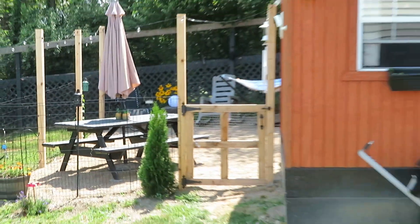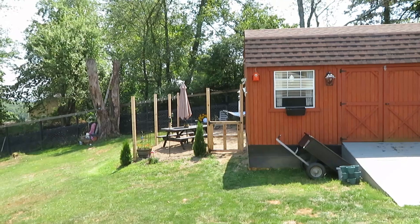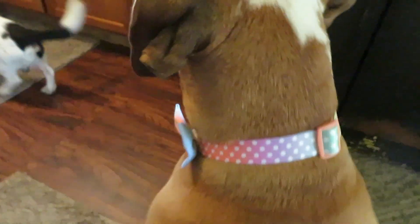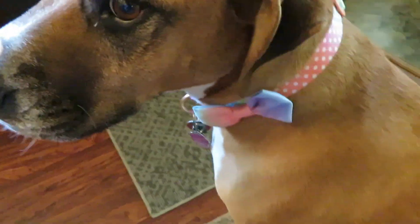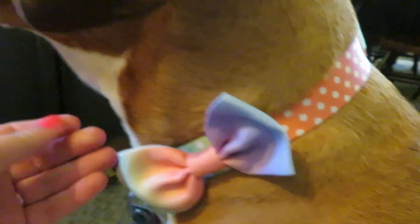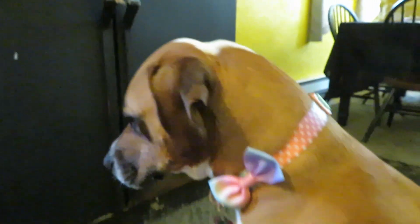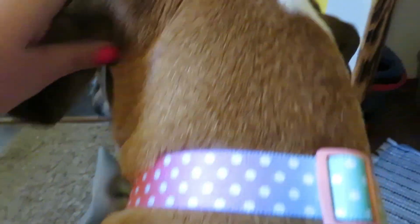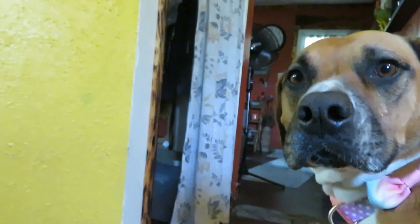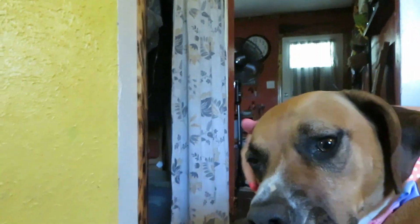Outside of my new backyard oasis. Yubby, you want to show the internet that you've got a new collar? Look at my new collar — it has a baby bow, look at the bow with the pink polka dots. You look beautiful! Yes! She looks so beautiful with her new collar.